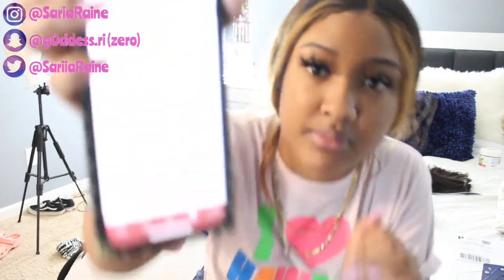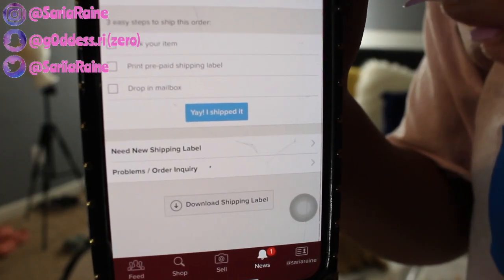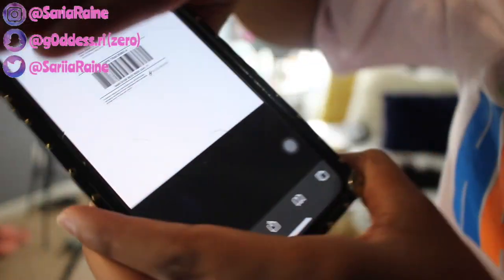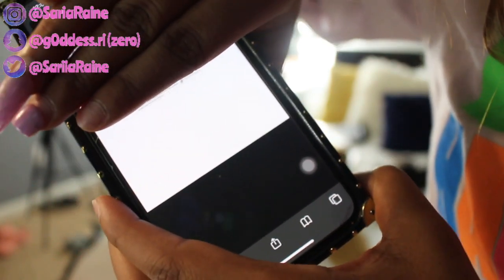So now I have to download all the shipping labels and put them on the stuff, right? So basically what I do is I go in my Poshmark — I'm not sharing any information — but down here you go to your order, download shipping label, then it'll go to Google and download the shipping label.